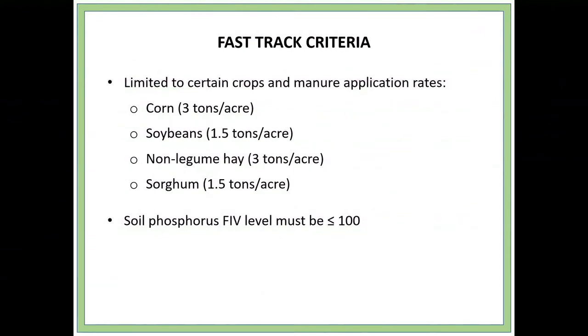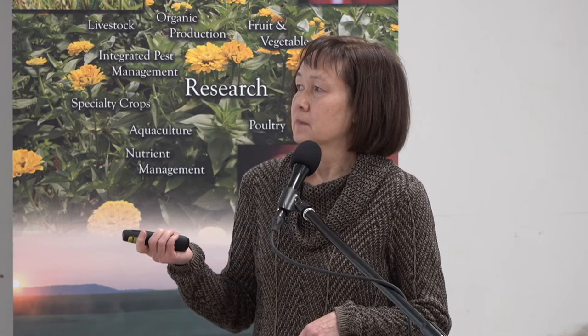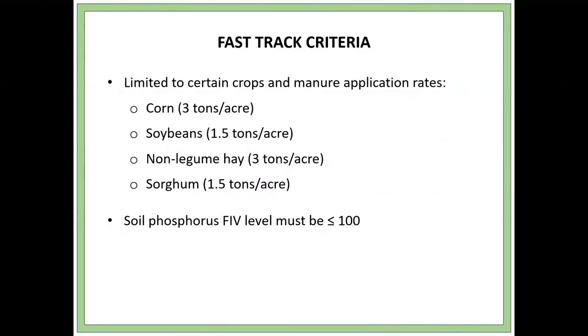With FastTrack, because we're not asking for your nutrient management plan, we've limited it to these crops at these application rates: corn at 3 tons per acre, soybeans at 1.5 tons per acre, non-legume hay at 3 tons per acre, and sorghum at 1.5 tons per acre. If your nutrient management plan says you can apply more — say 4.6 tons per acre on corn — you can do that legally, but we will only pay for 3 tons per acre through our program. All of your fields have to be less than or equal to 100 FIV for phosphorus.